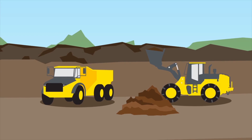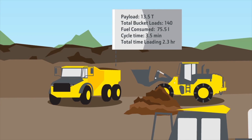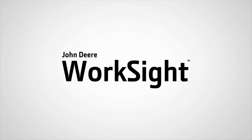On the job site, consistency is key to maintaining an efficient and profitable operation. That means monitoring all material moved across your entire fleet — easier said than done. But with John Deere Worksite, you can do the heavy lifting and we'll take care of the rest.